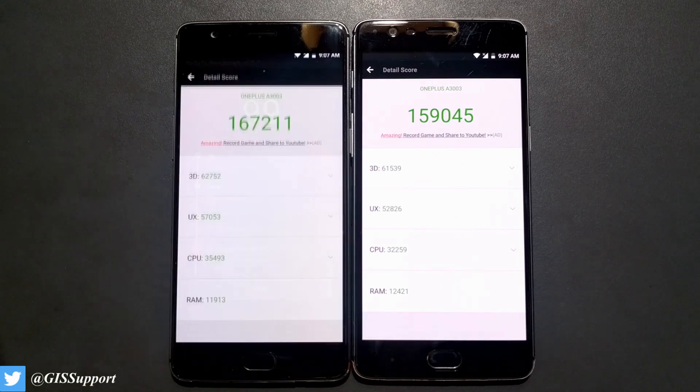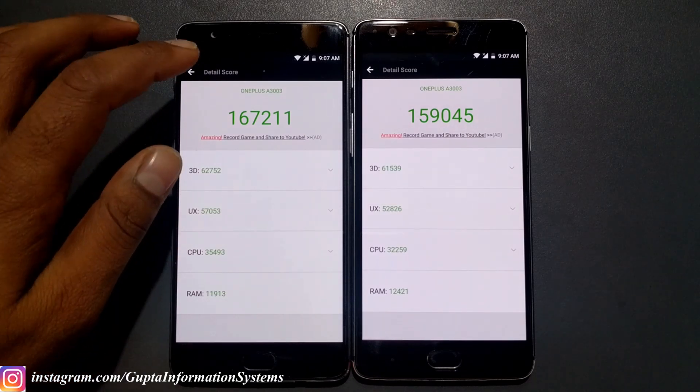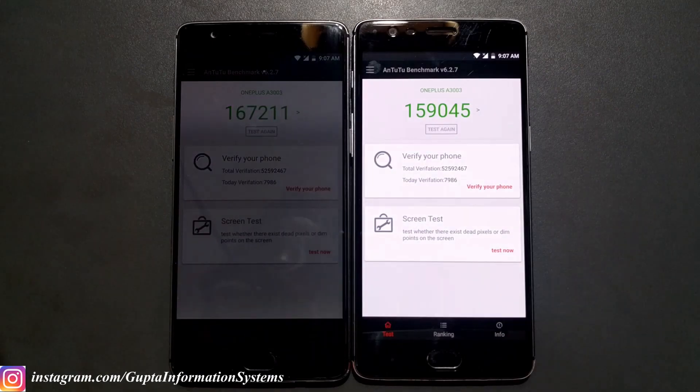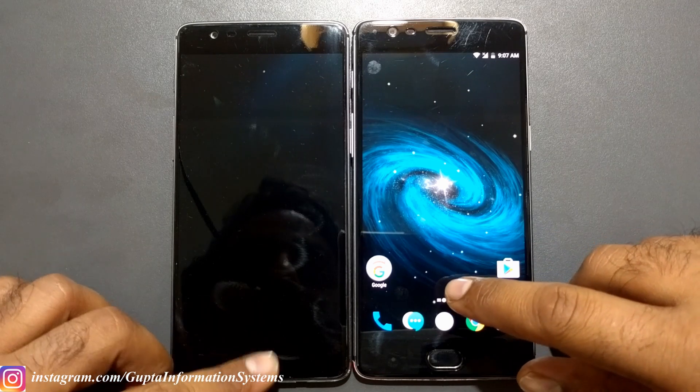Here we got the AnTuTu score for the OnePlus 3: 159,045 — actually the highest I've gotten so far. And look at the OnePlus 3T score — really great, much higher. For context, the last time I ran the OnePlus 3 on open beta 10, the score was 154,446. Now it's 159,045 — the same build but I restarted the phone which likely improved performance. The OnePlus 3T really has a great score compared to what we've seen for the OnePlus 3 on beta.